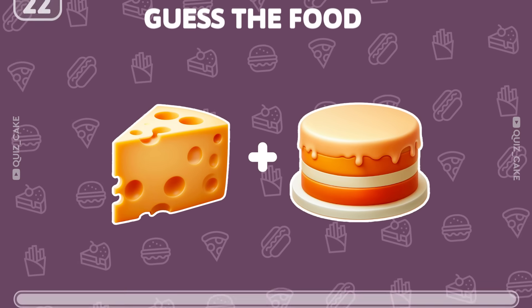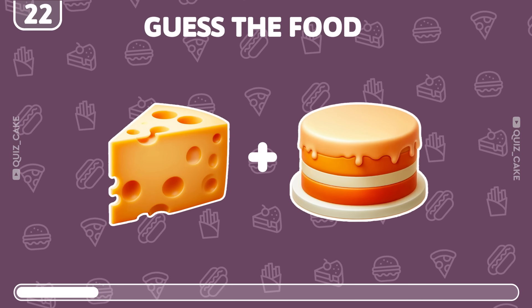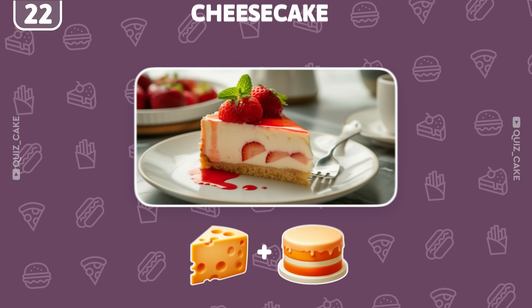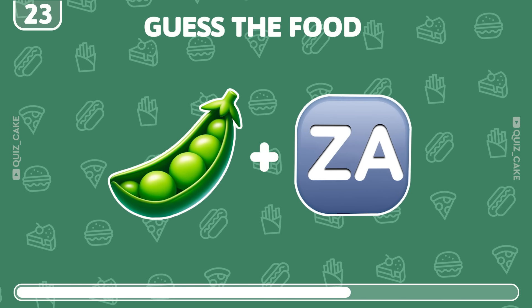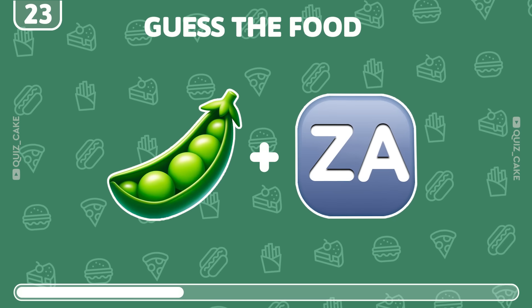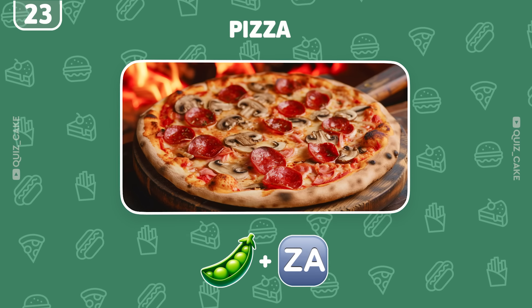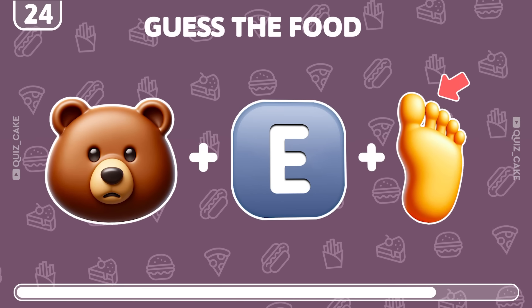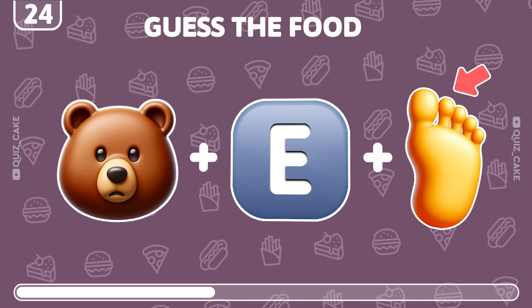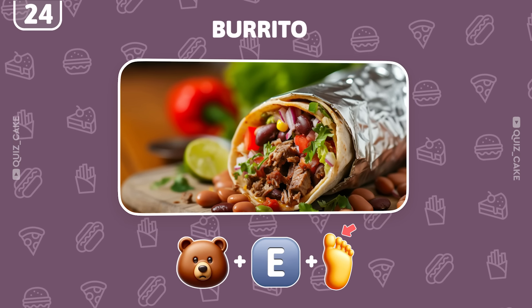Guess the food by these emojis. Exactly, it's cheesecake — creamy and delicious. What's the food here? Yes, it's pizza, beloved by all. Any guesses on this one? Correct! It's a burrito, packed with flavor.